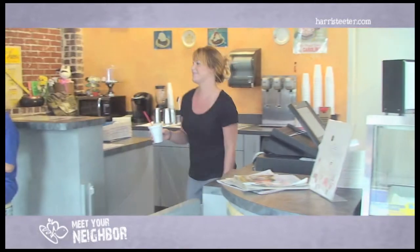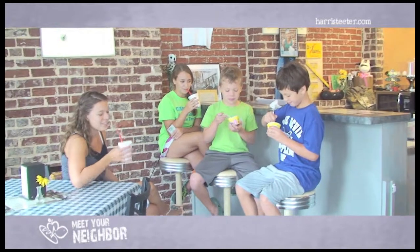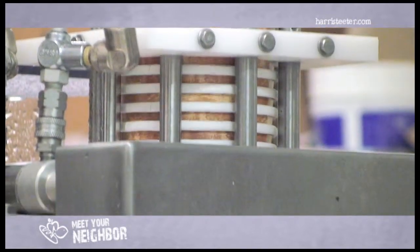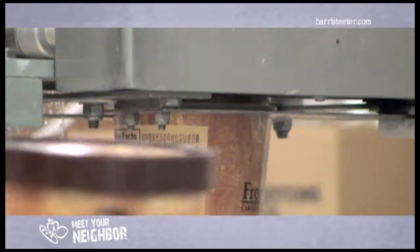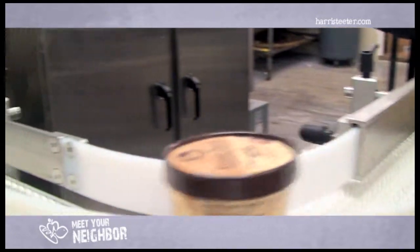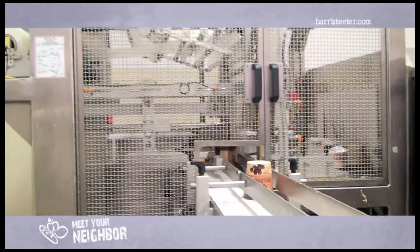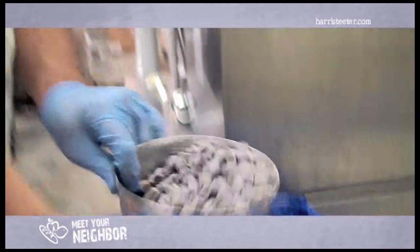Front Porch is known for local events around the community where you can try any of our southern inspired flavors. In the past two years alone, we've met millions of fans and given out thousands of samples at festivals and store tours, including stops at Harris Teeter stores and participating with Harris Teeter and the Second Harvest Food Bank for the harvest feast.